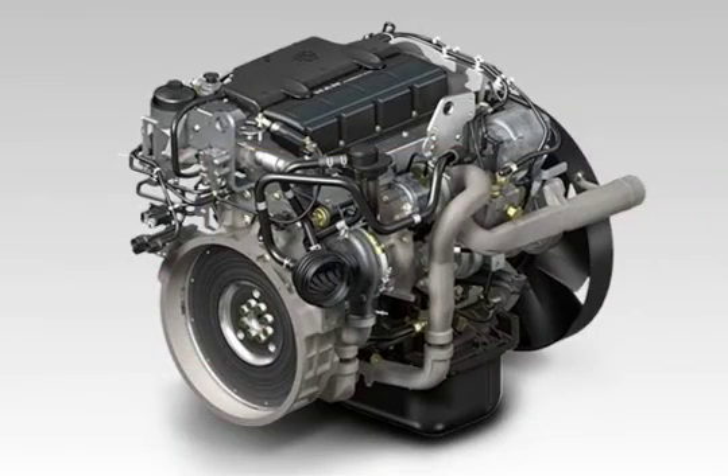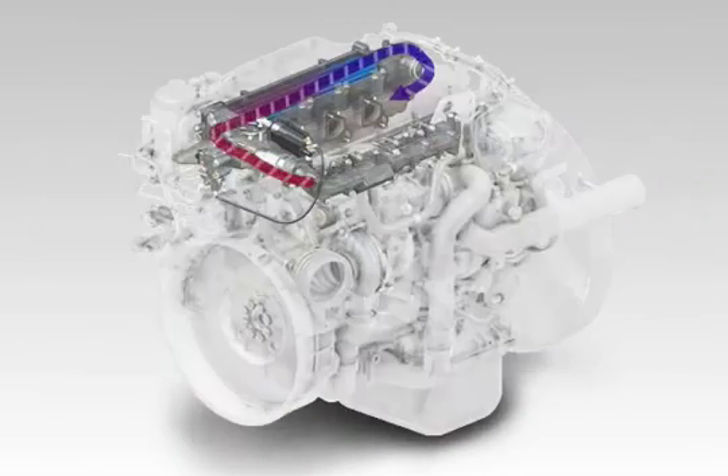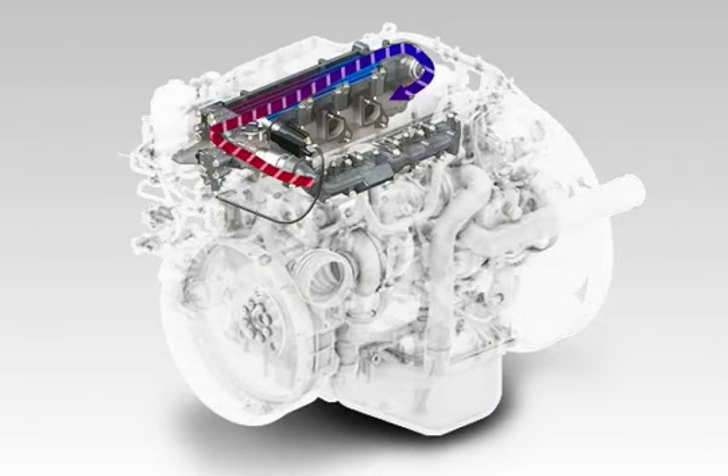Using innovative EGR technology, MAN influences the formation of pollutants already in the combustion chamber of the cylinder.